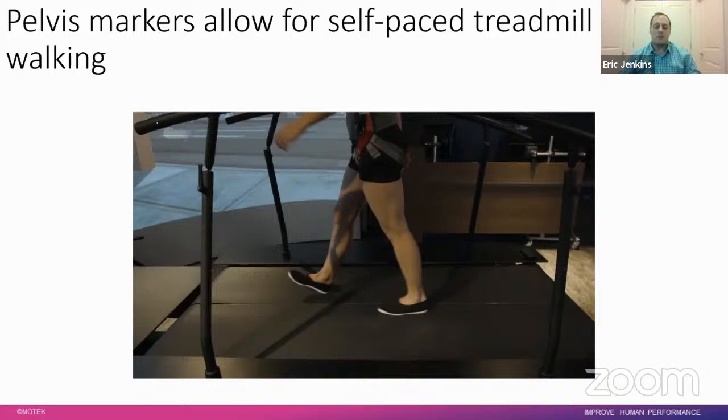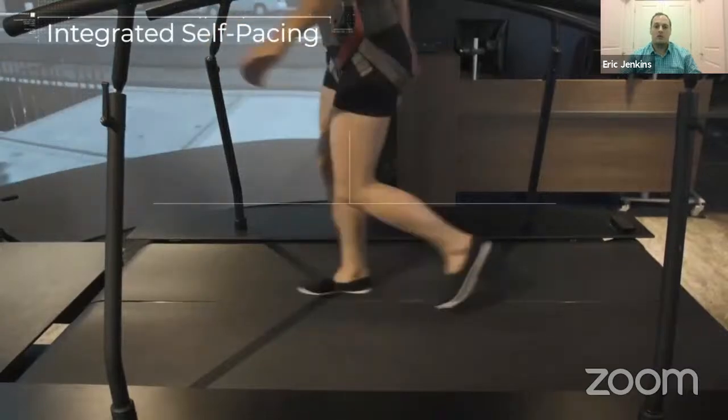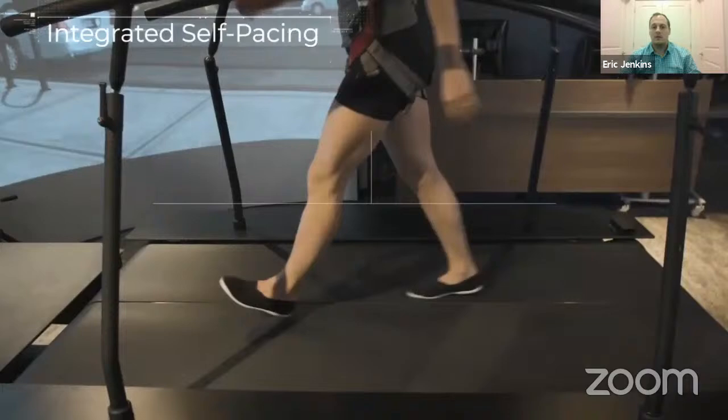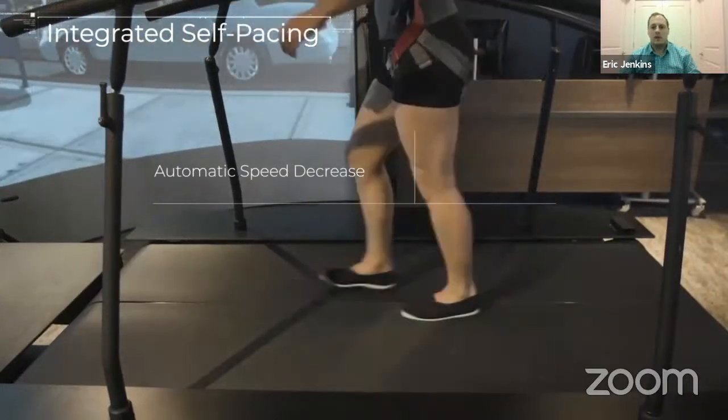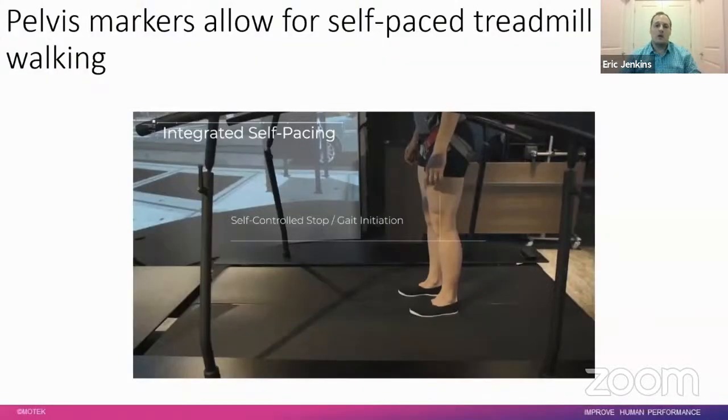The self-paced walking works as follows: the motion capture system looks for four pelvis markers — they don't even need to be on anatomical landmarks, they can simply be on a belt for ease of use. The motion capture reads in the pelvis marker data, streams it into DFlow, and DFlow takes the average position of those markers to essentially generate the center-of-mass location for the person. The system then determines where they are on the treadmill and whether it needs to speed up or slow down based on their movements.